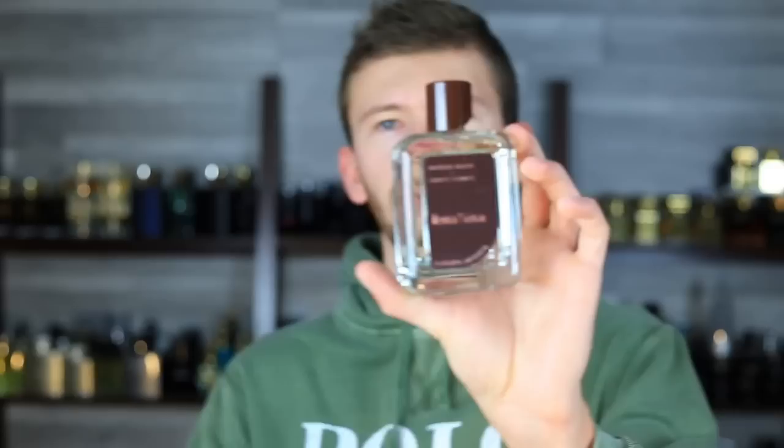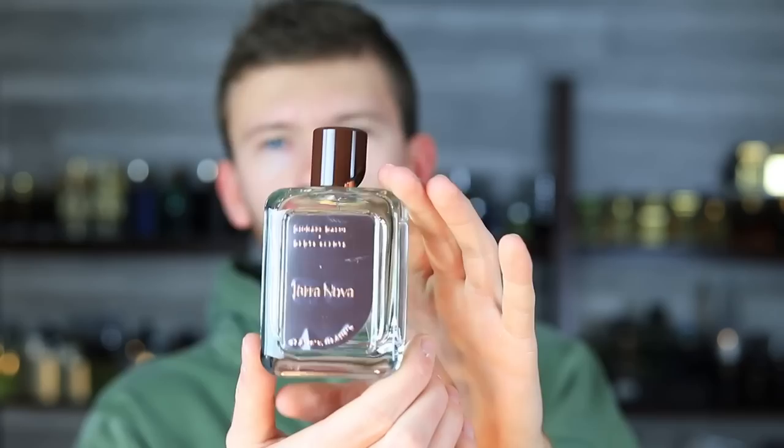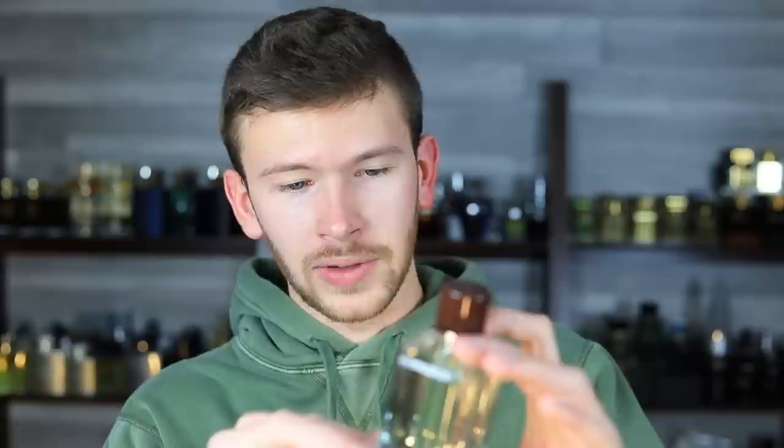Let's work our way over to Terra Nova and see what we have here. Here's the bottle — looks pretty nice. A nice brown contrast to the juice color, which is clear on both of them. Classy presentation, and you have a little protective cover over the front plaque — it's not a sticker, it's a nice little plastic plaque. Really nice atomizers — I love pressurized atomizers, I think it really adds to the premium feel of a scent. I caught a whiff mid-sentence and I really like this a ton. This stuff is good.